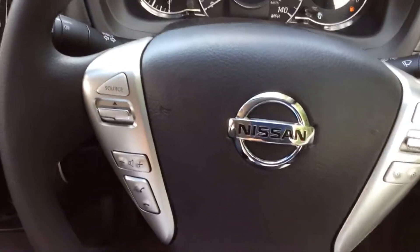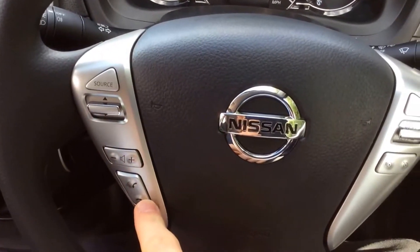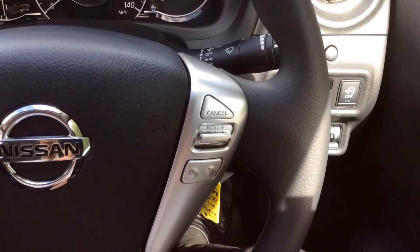On the steering wheel, on the left hand side you have controls for the music, for the volume and for the phone integration system. And on the right hand side you have controls for the speed limiter and cruise control.